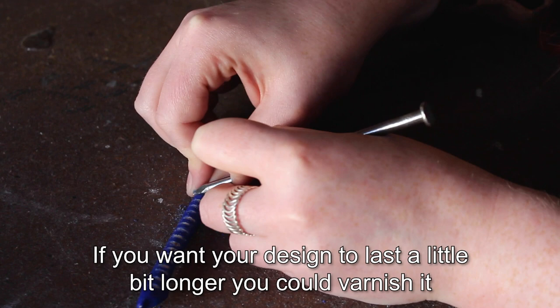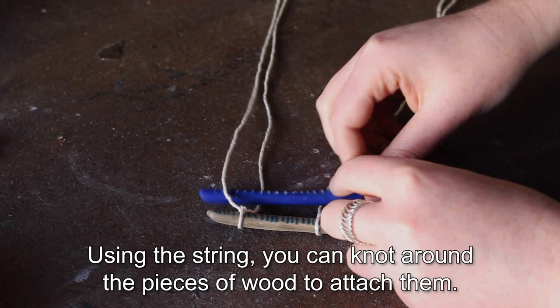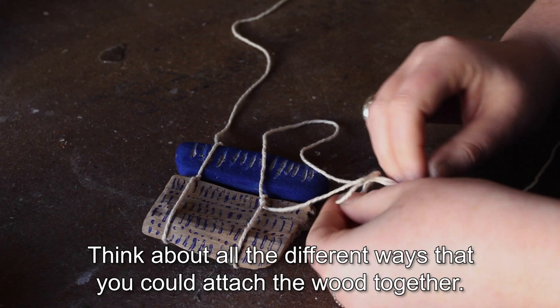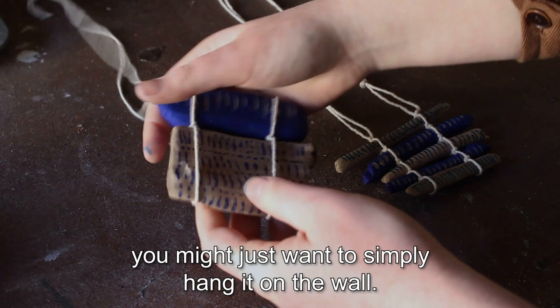If you want your design to last a little bit longer, you could varnish it — use household varnish or even a clear nail varnish. To finish, you might want to turn your wooden elements into a wearable design. Using string, you can knot around the pieces of wood to attach them. Think about all the different ways you could attach the wood together. Also think about it against the scale of the body and whether you want it to sit low or high as a necklace. Maybe your piece is even just a decorative object off the body — you might simply want to hang it on the wall.